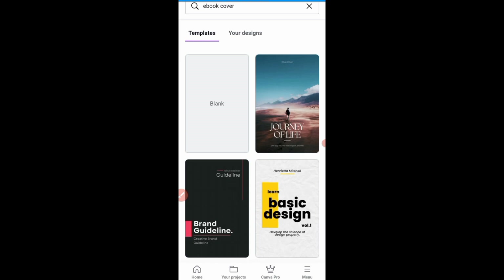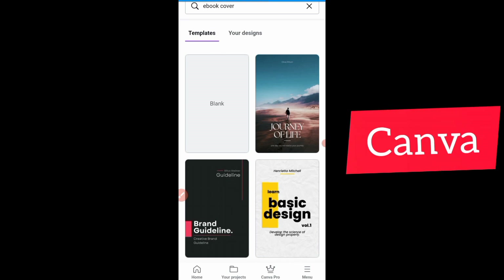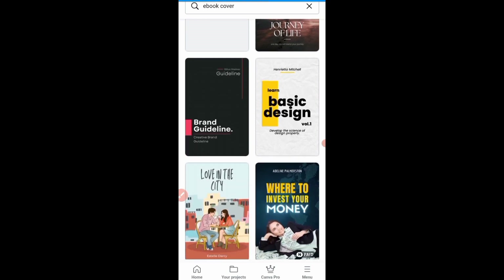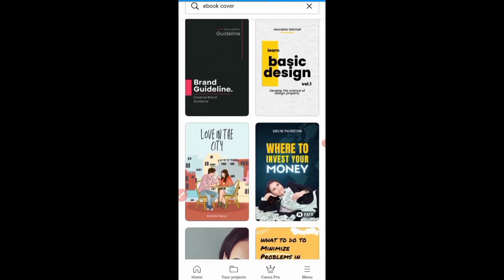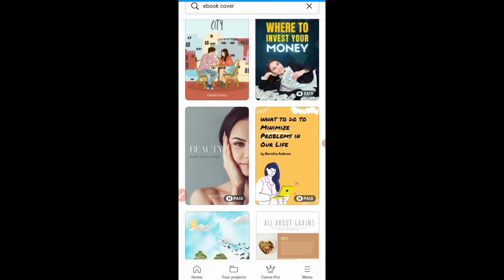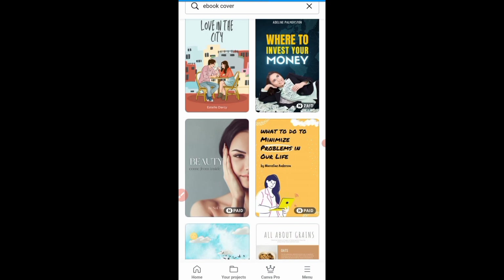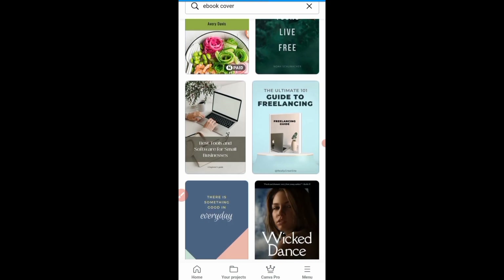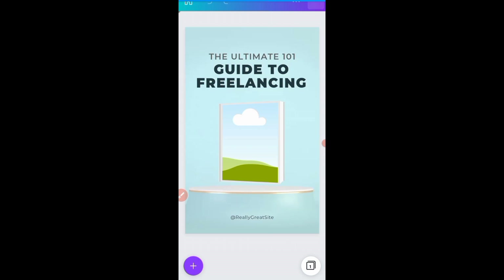From the first one you can see 'blank' if you want to do your design yourself, but why go through that stress when there are different free templates you can use to create your ebook cover? I'll go through them and pick one. Any one you see with 'paid' means you have to pay for it, but you can start with the free ones. When you start making money on Fiverr you can subscribe to the pro version of Canva and use it to create awesome designs.